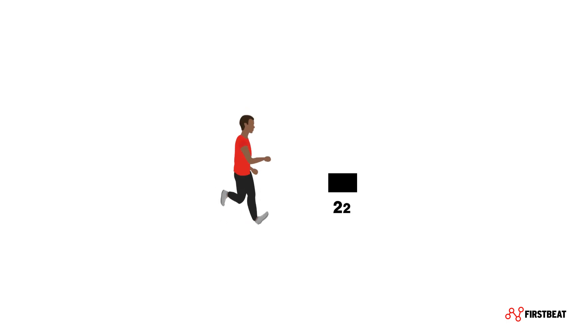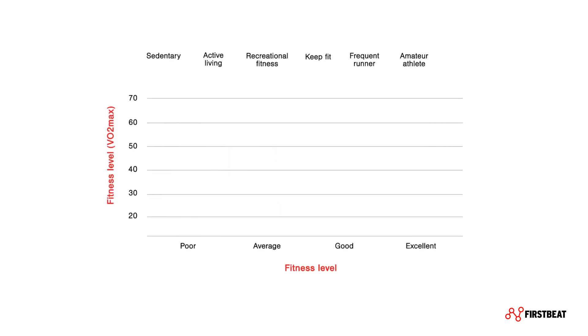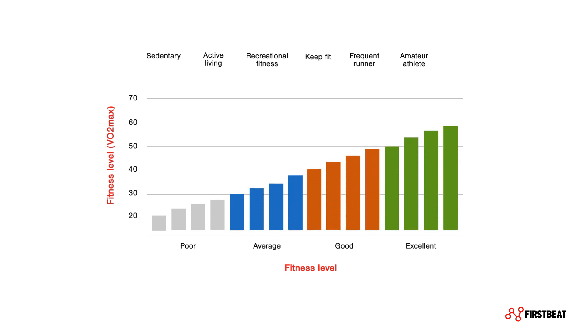How much can you improve your VO2max? The answer depends on where you start. The fitter you are, the harder you need to work to improve. The lower your fitness level when you start, the easier it is to improve, but it still takes some effort. Improving your VO2max requires regular physical activity with sufficient intensity. With FirstBeat's VO2max fitness level, you can see your progress as you go.